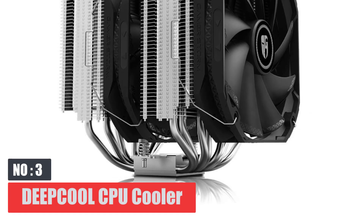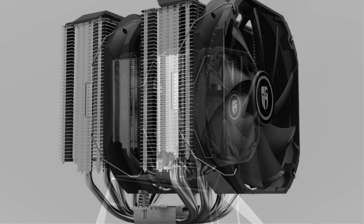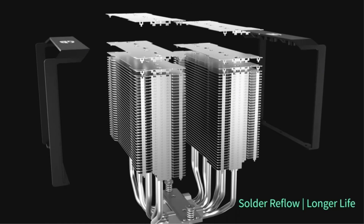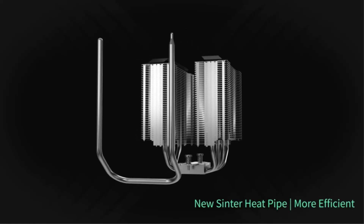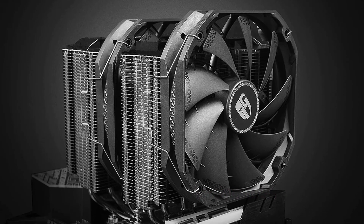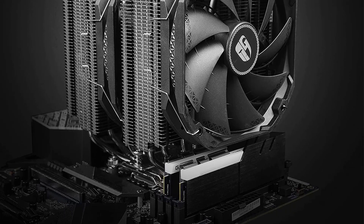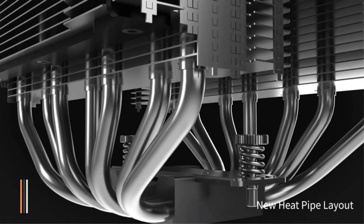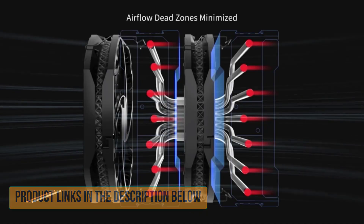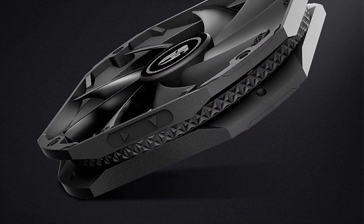Number 3: Deepcool CPU Cooler. The Deepcool Assassin 3 is a similar type of air cooler, but a slightly premium option as it incorporates more powerful fans for a more powerful cooling effect. The Deepcool Assassin 3 ships with two 140mm fans, offering up to 90 CFM airflow, with fans capable of operating in the 400–1400 RPM range. Additional advancements in its design include seven heat pipes and a pure copper base plate to maintain uniform heat transfer.